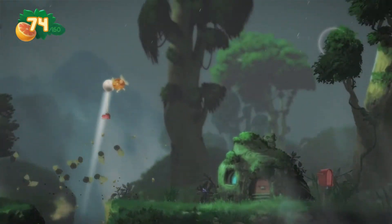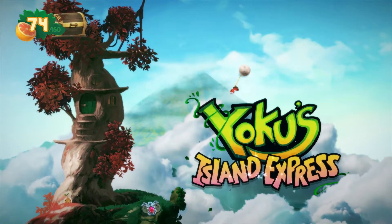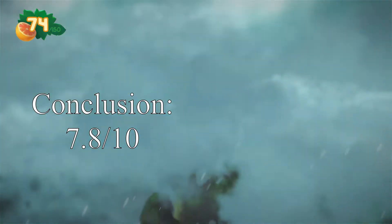Still, if you don't mind an easy game, it does do a lot of things right and is definitely worth checking out. I find Yoku's Island Express to be worthy of a solid 7.8 out of 10. Yoku's Island Express is available on PC via Steam and on all major consoles. If you're interested in purchasing this game, links are included in the description.